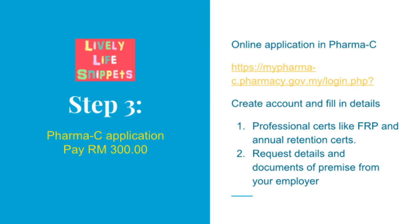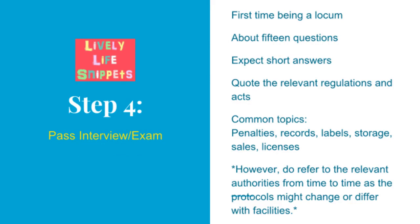You need to create an account and fill in your details as well as your employer details. Your professional certificates, like fully registered pharmacist and annual retention certificates, need to be uploaded. You need to contact your employer to send you all the documents needed for your application. If this is your first time becoming a locum, you need to sit for an interview or test. Once you pass this, subsequent licence application or renewals do not require this.